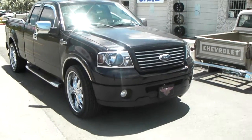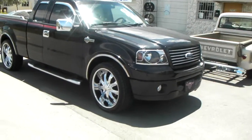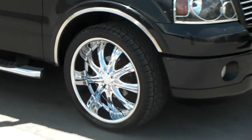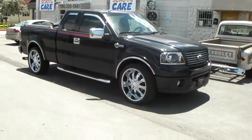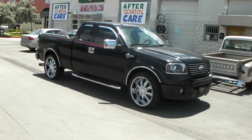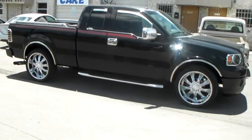Right now we are looking at a 2006 F-150 with the 24 by 10 Red Sport RS 33's. Got a 305/35/24 tire on there. The whole setup looks really good — came out really nice. Chrome accents on it, nice looking wheel.